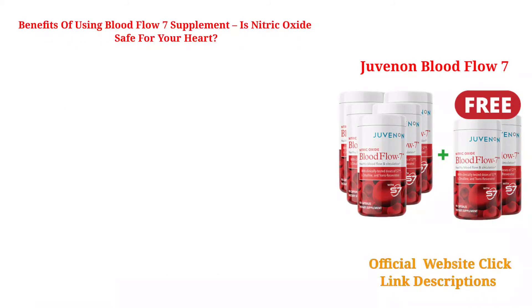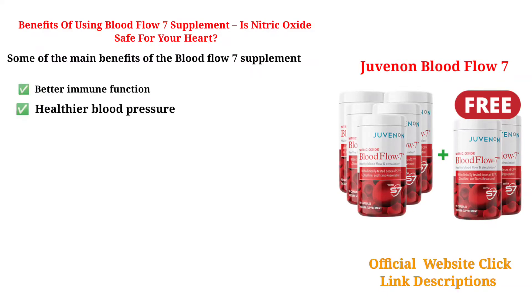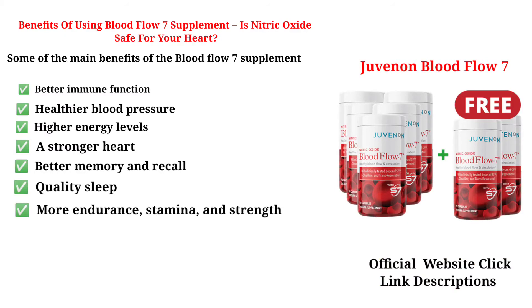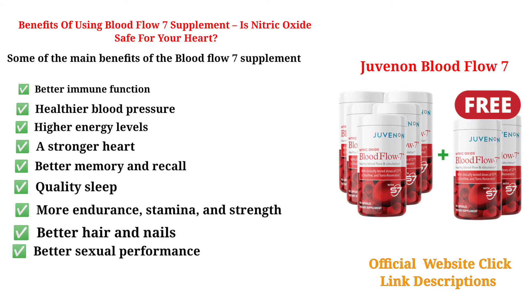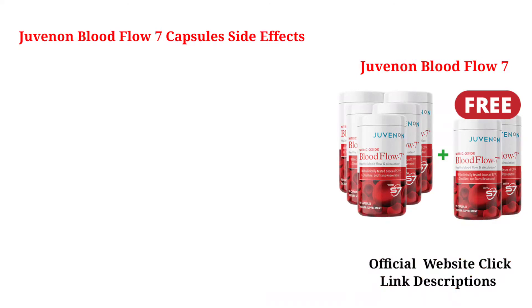Benefits of using Blood Flow 7 Supplement — is nitric oxide safe for your heart? Key benefits include: Better Immune Function, Healthier Blood Pressure, Higher Energy Levels, A Stronger Heart, Better Memory and Recall, Quality Sleep, More Endurance, Stamina and Strength, Better Hair and Nails, Better Sexual Performance, Comfortable Legs and Feet, and Healthier Digestion and Bowel Function.